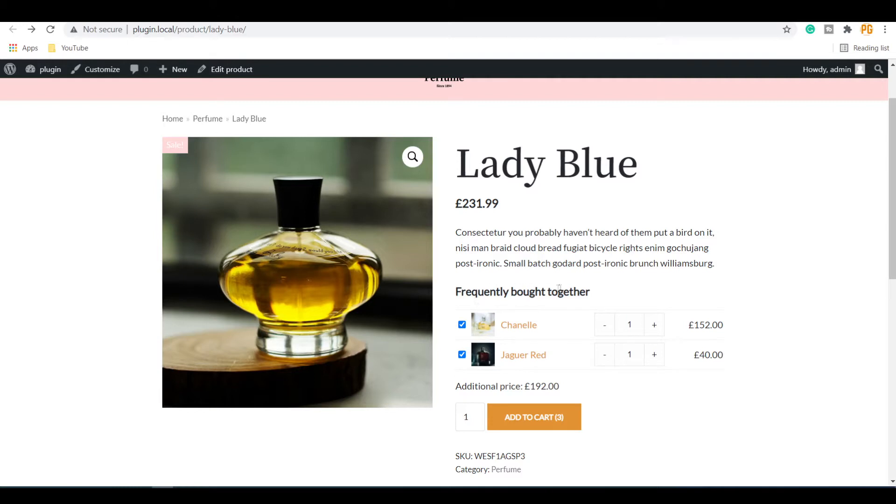In this video you will learn how to add a Frequently Bought Together option on a single product page on your WooCommerce website. You can see here two different products added to the main product, and these products are already checked. You can make them checked or unchecked by default. If someone clicks on the Add to Cart button, all these products will be added to the cart.